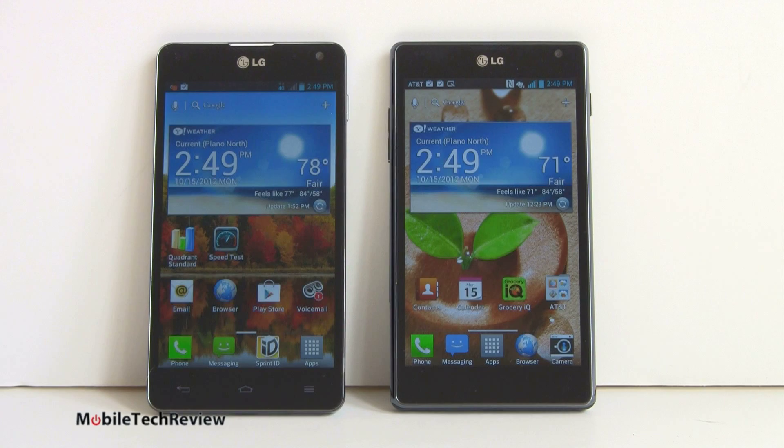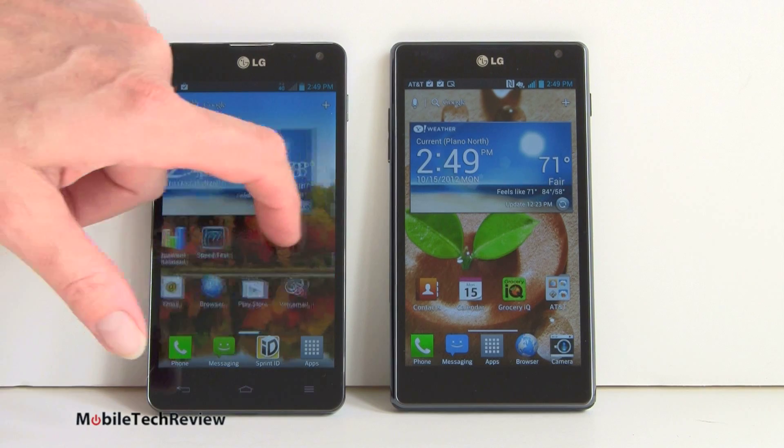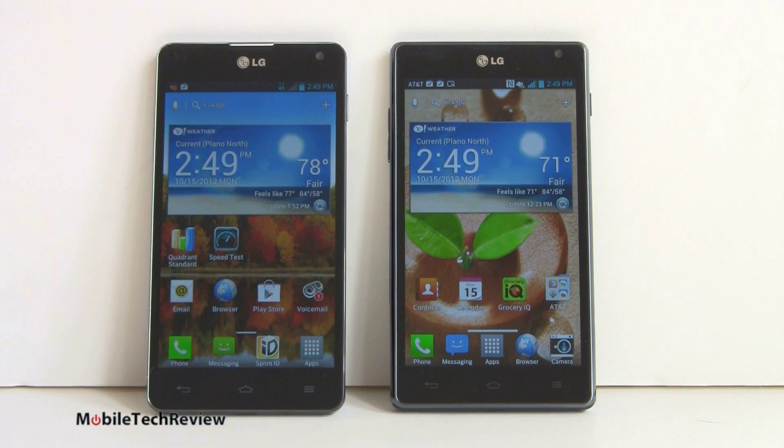They both run the new Optimus UI — identical in fact in terms of that, just a few little tweaks here and there, different menu items and that kind of thing. Both have a 1.3 megapixel front video chat camera, dual-band Wi-Fi 802.11 b/g/n, Bluetooth, and they have NFC.